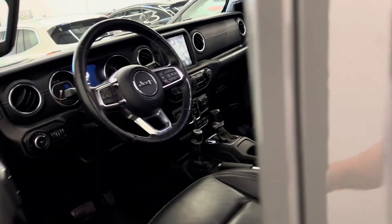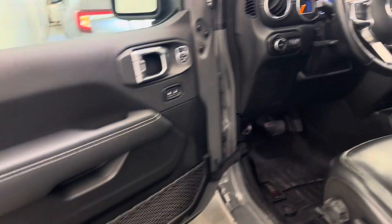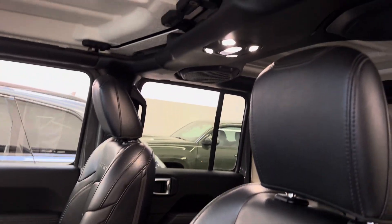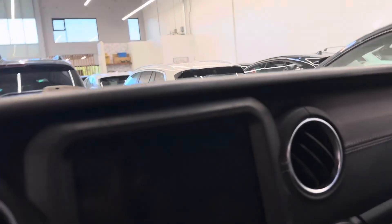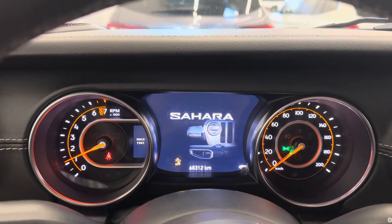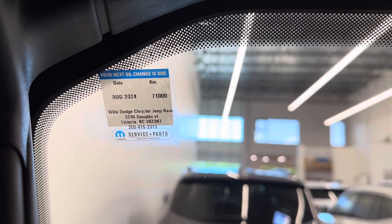Into the driver's seat now. The roof is, of course, removable. Starting the vehicle up — just over 68,000 kilometres, serviced up-to-date through Dodge Chrysler Jeep in Victoria through 71,000 kilometres.